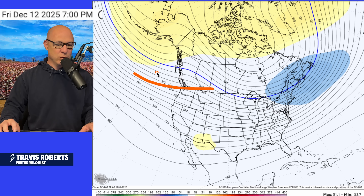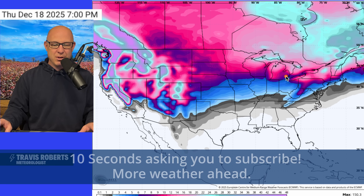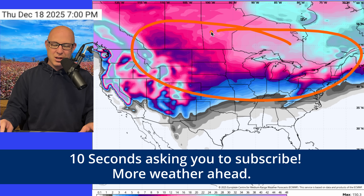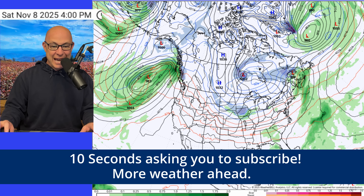I think it gets stormy across the Pacific Northwest as well. And your 30-day snow totals taking you through December — using so many different model members — clearly show that snow is not out of the picture across the lower 48 and Canada.